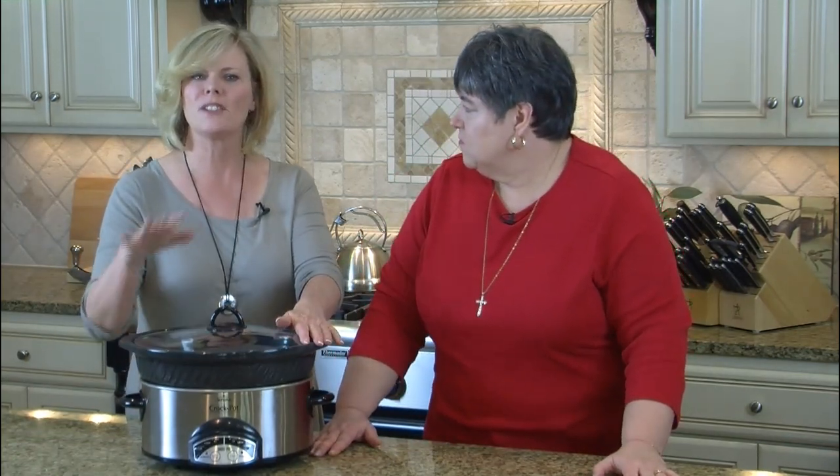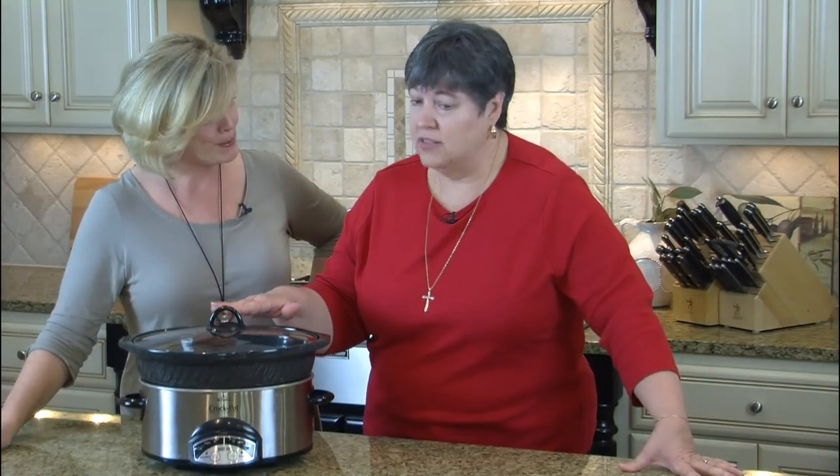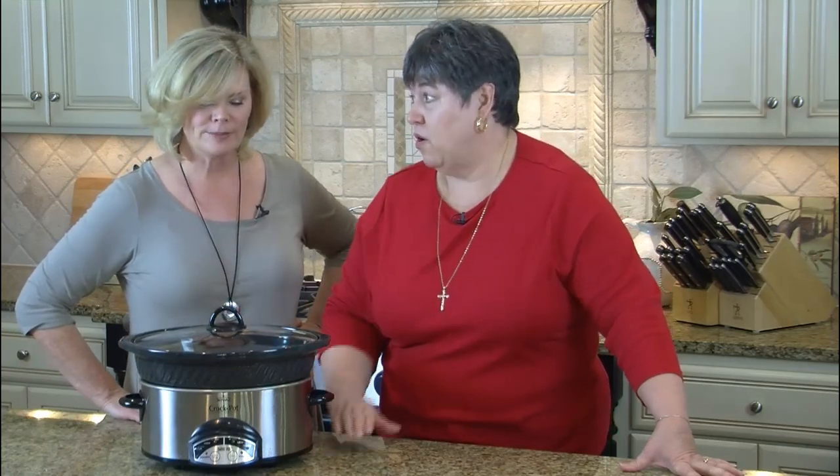Remember that your slow cooker is going to tenderize your food through long, slow cooking. Don't put a pork tenderloin in there — very lean cuts like tenderloins and fillets will get tough as nails. You want a tough piece of meat like a brisket or a pot roast. And your inexpensive cut of meat is only as good as the gravy you put on it. Cook it with onions and carrots, and make sure the gravy tastes good before you pour it over the roast.